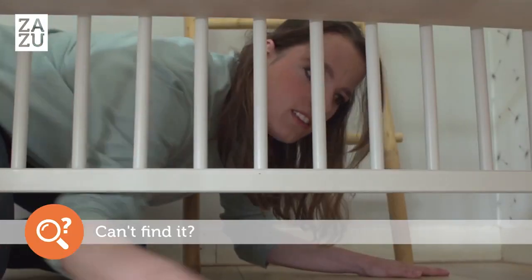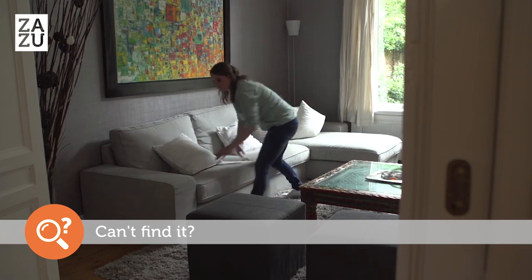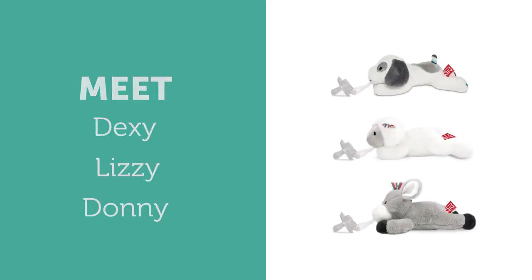Do you find it impossible to find your little one's pacifier just when you need it? And when you do find it, it is in the most unexpected place. Then these little friends might come in handy.